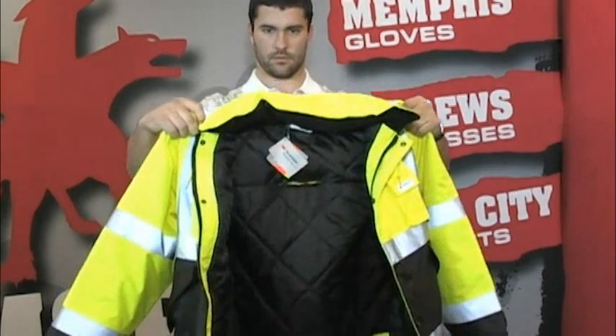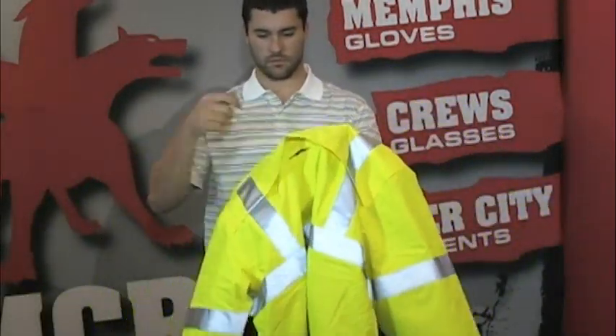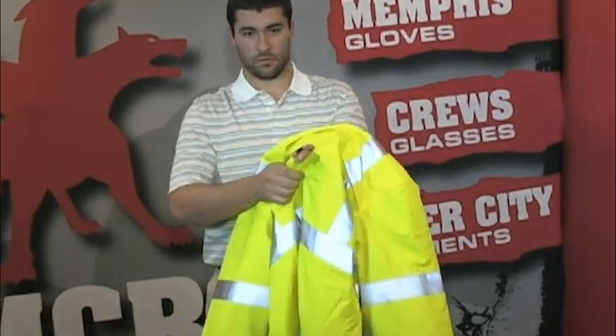MCR Safety has expanded its Luminator Bomber series to now include a two-tone jacket with fleece-lined collar and cape vented back with D-ring access for fall protection.